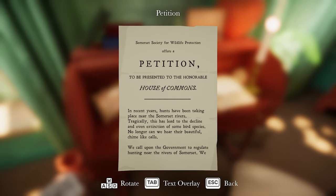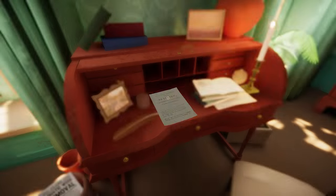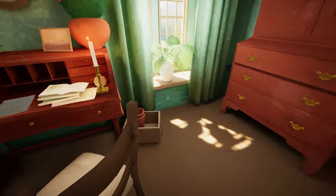There's a petition presented to the Honourable House of Commons: 'In recent years, hunts have been taking place near the Somerset rivers. Tragically, this has led to the decline and even extinction of some bird species. No longer can we hear their beautiful chime-like calls - that could be important. We call upon the government to regulate hunting near the rivers of Somerset. We ask that they respect the breeding times of wildlife.' Signed: Arabella Green. It's something we've written.